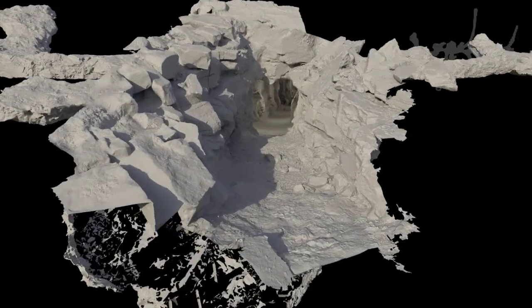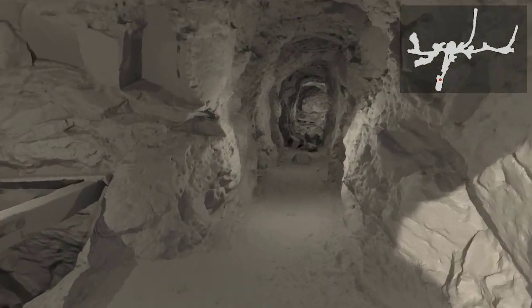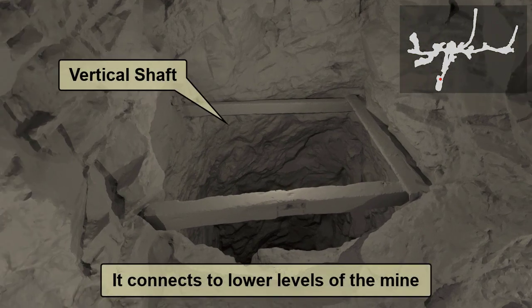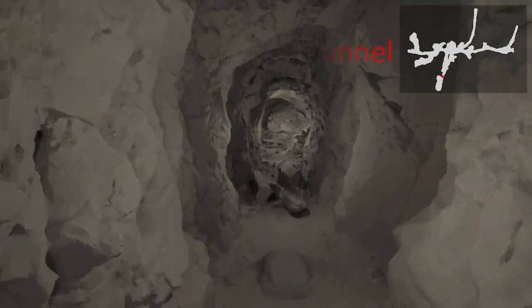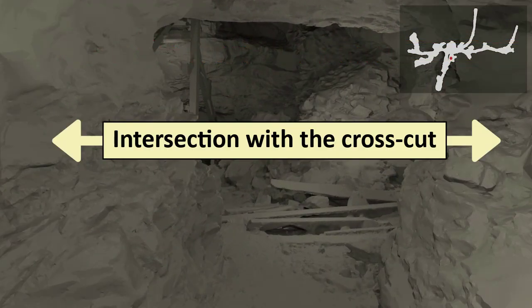We are now inside the mine. On the left, we are passing a vertical shaft. This shaft connects to a declining tunnel that was dug to access lower levels of the mine, which we will see later. This shaft provided access for materials, compressed air piping, and ventilation for that part of the mine. We are proceeding into the mine until we reach a major intersection called a crosscut tunnel. This type of tunnel is used to connect other sections of the mine. It is also where the entry tunnel has intersected the ore seam. From there, the miners follow the seam to the left and right.